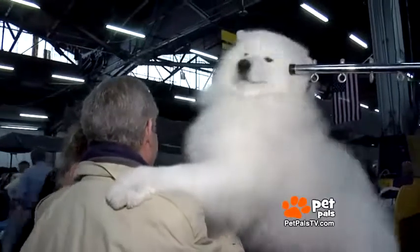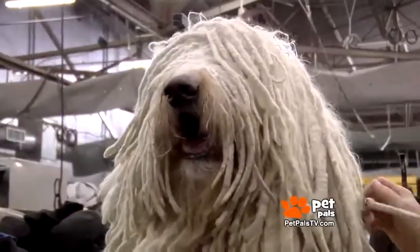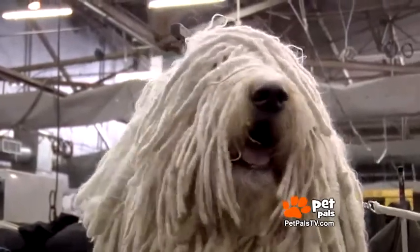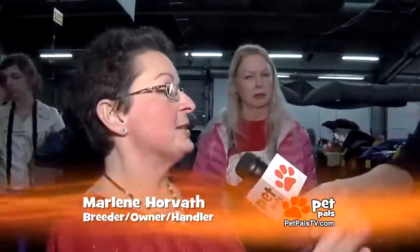That two- to three-hour process is nothing compared to the 48 hours it takes for a breed like the Commodore. After that two-hour bath, this dog in particular is a 48-hour dry. She is under a stand dryer, a cage dryer, a canine dryer, and two box fans. It takes about 48 hours — I washed her Sunday for today.